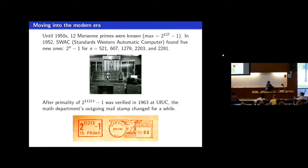In the computer era, here we have a picture of the first computer that was used — the Western Automatic Computer at UCLA. Once put to work finding Mersenne primes, it very quickly found many new ones, far beyond the scale of human hand calculation. The last one found by hand had exponent 127, but then in the 1950s the computer rapidly found examples with exponents going up into the thousands. As for practical applications, there's postage stamp design: when the computer at Urbana found the Mersenne prime with exponent beyond 10,000, their outgoing mail postage stamp carried that message for several years.